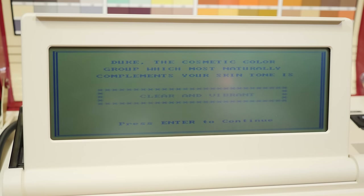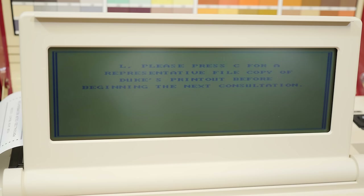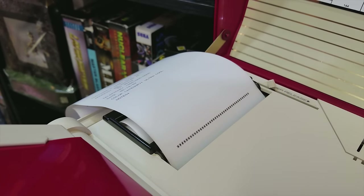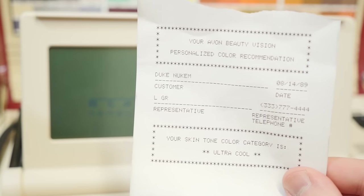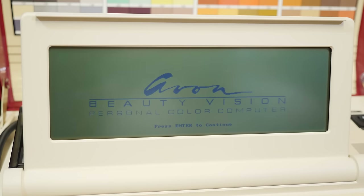My skin has pink undertones — yes, yes it does. Admittedly not the most thorough set of testing, but at least it got that right. My color category is ultra cool. The color group that most naturally complements my skin tone is clear and vibrant — glad to know this. It's printing out my stuff. At this point it's back to the representative and we can press C for a printout copy. The part that printed out would go to the customer — it says your skin tone color category is ultra cool, which is pretty vague. You're just supposed to use that whole list of swatches and go further with the rep. The representative gets basic customer information where they can put in their own notes.